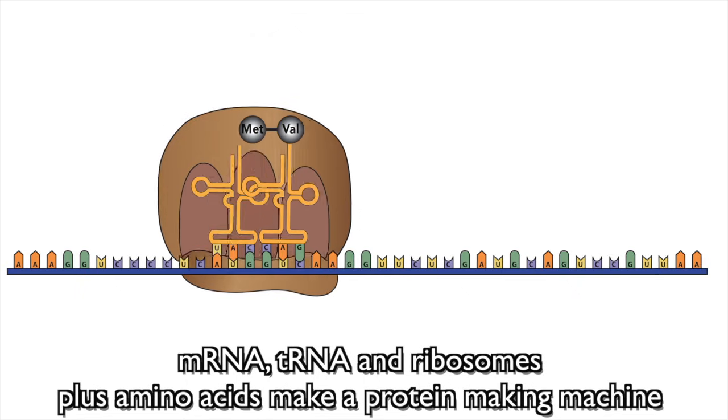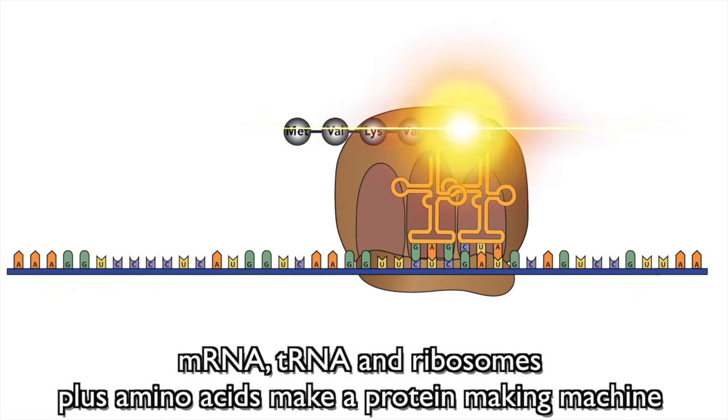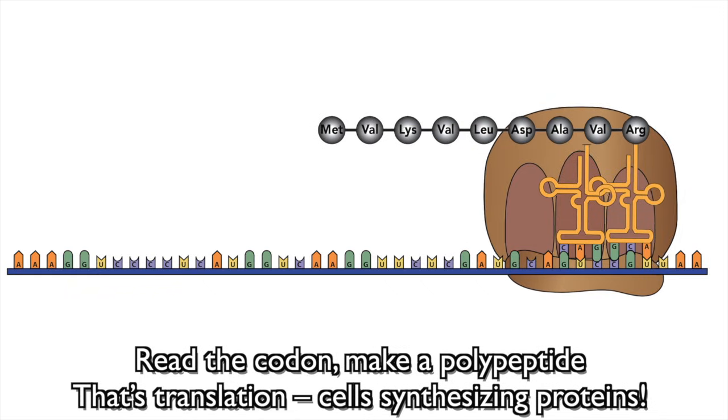Ribosomes plus amino acids make a protein-making machine. Read the codon, make a polypeptide — translation! Cell synthesized proteins. mRNA, tRNA, and ribosomes plus amino acids make a protein-making machine. Read the codon, make a polypeptide — translation!